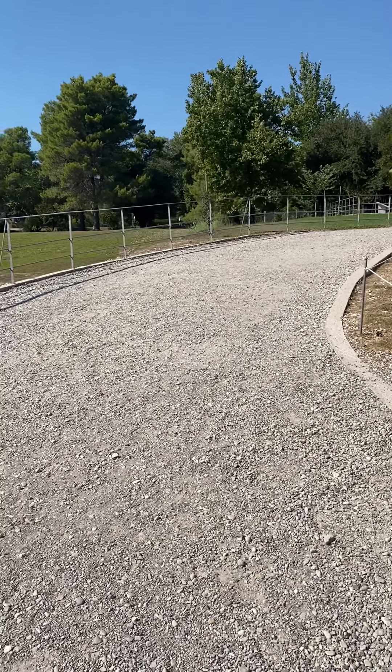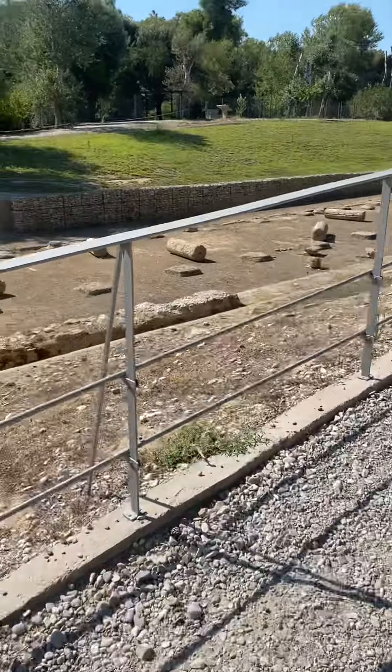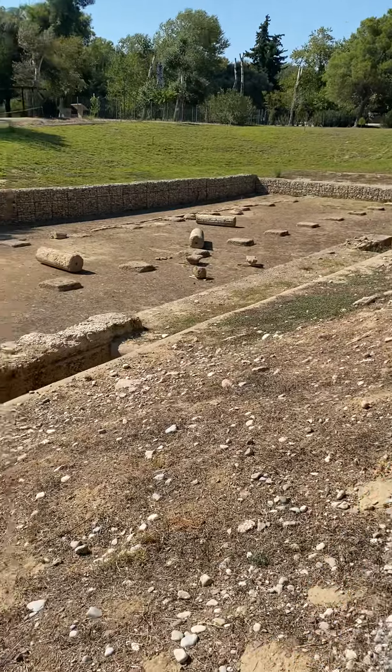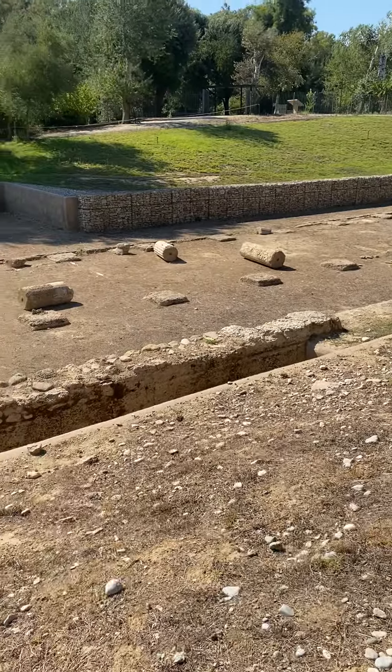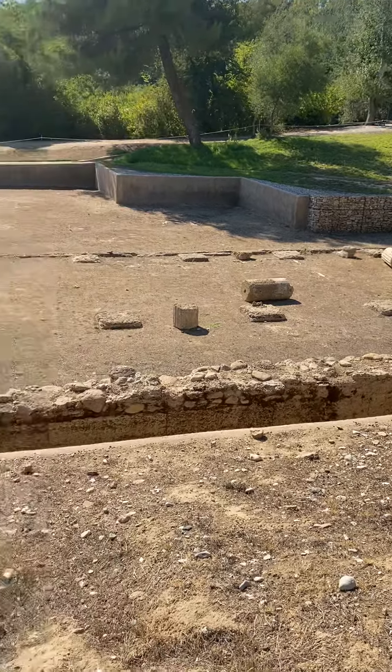Hi everybody, we are here in ancient Olympia where the first Olympic Games started. This is the entrance way. As you can see, they did some work here to protect the place, but there's a lot of pillars still underground here.